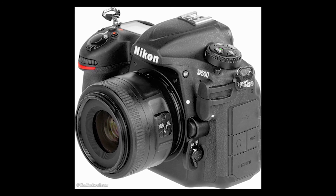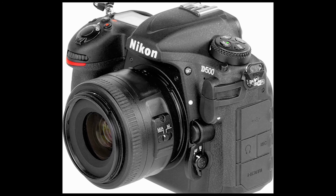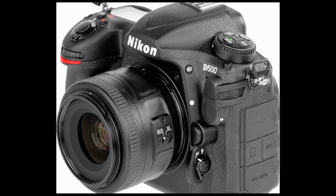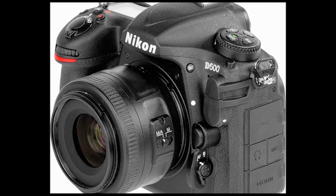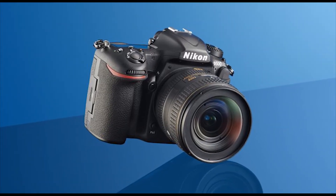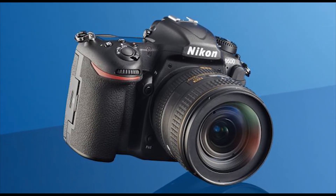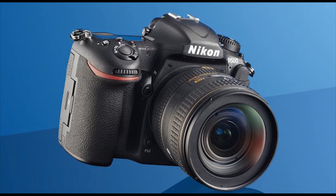Like the D5, the D500 has a 3.2-inch, 2,359,000-dot screen that's touch-sensitive. Unlike the D5, however, this can be used to set the AF point. The D5's touch functionality is limited to use when reviewing images and inputting text for copyright information and the like.